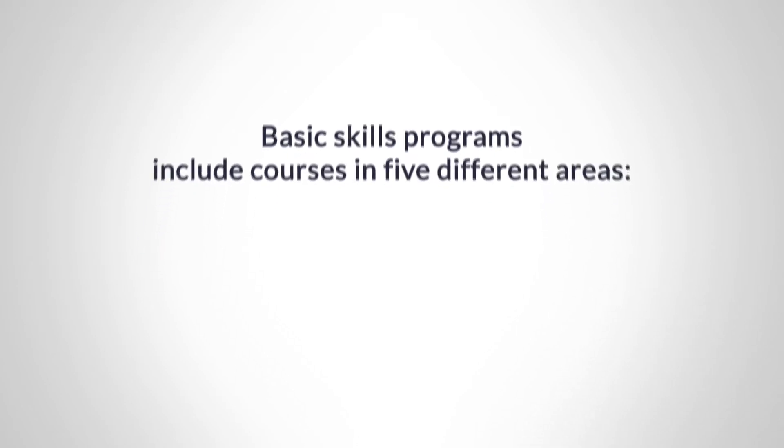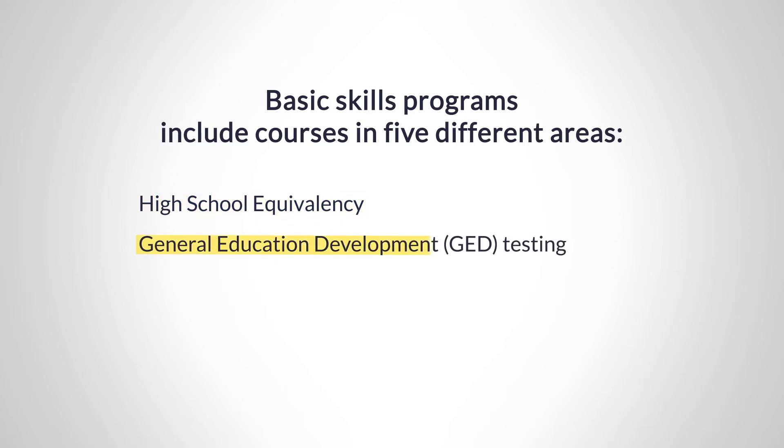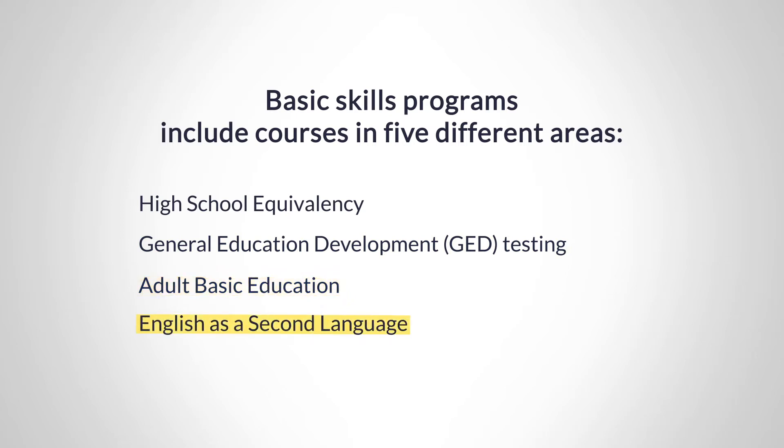Basic skills programs include courses in five different areas: high school equivalency, general education development or GED testing, adult basic education, English as a second language, and compensatory education.